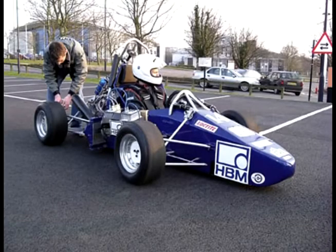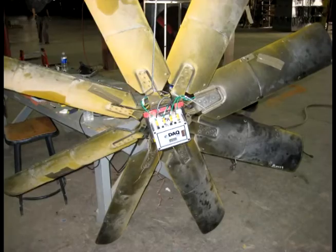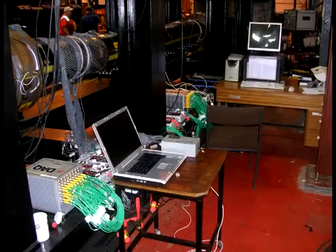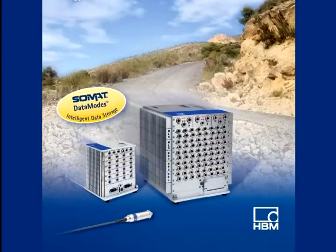Go anywhere, test anything with the SOMAT EDAC, EDAC Lite, and CDAC — HBM's rugged data acquisition systems for mobile, stand-alone measurements.